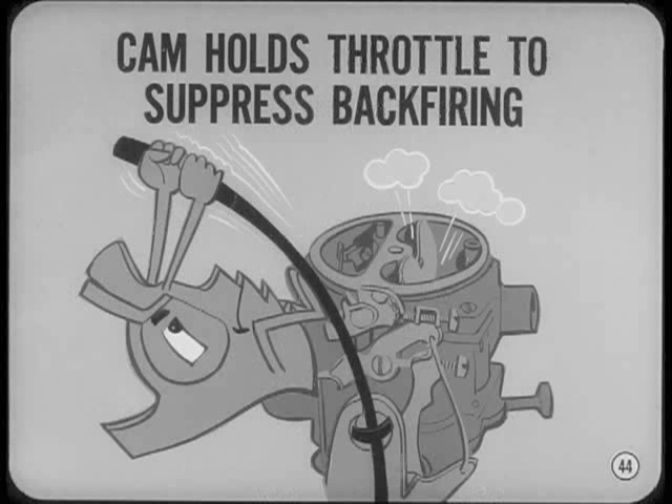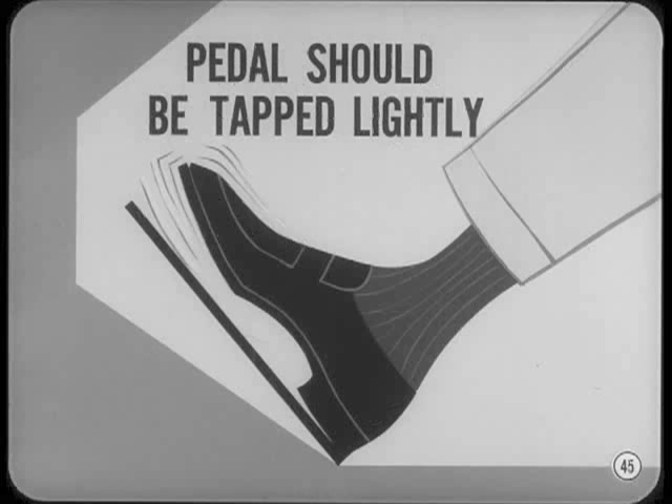Besides this, the starting step of the fast idle cam also holds the throttle at the right position to suppress cold start backfiring. If the throttle is too far open while the engine's being cranked, slow burning parts of the mixture charge which remain in the combustion chambers can cause backfire. After the engine's warmed up enough to run smoothly, the accelerator pedal should be tapped lightly. This drops the fast idle speed and reduces lurching when the transmission is engaged.